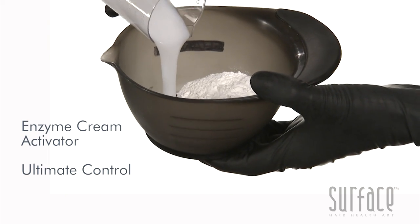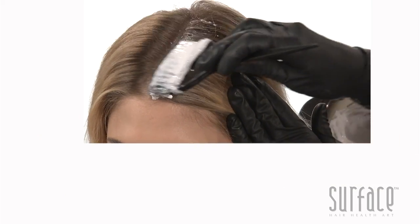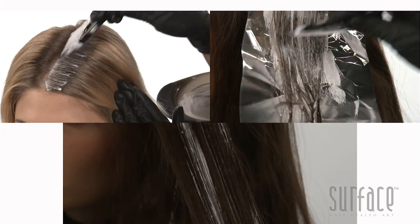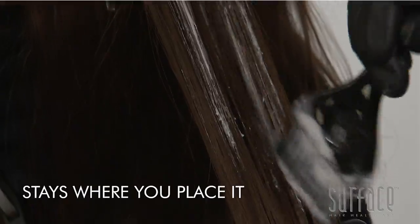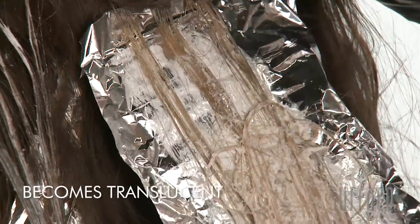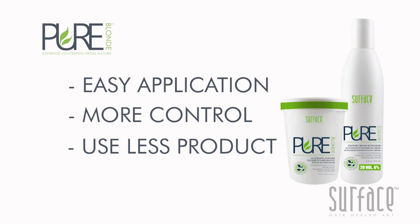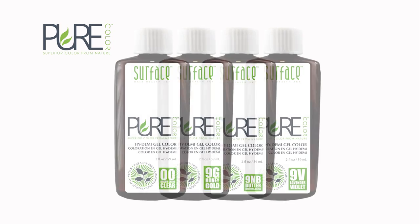Pure Blonde enzyme cream activator provides ultimate control for all blonding services — on the scalp, in foils, and balayage. Pure Blonde stays where it's placed and does not move. For accurate placement, it applies white and then becomes translucent for a clear view of lifting. Pure Blonde provides an easier application, more control, and reduced product usage.